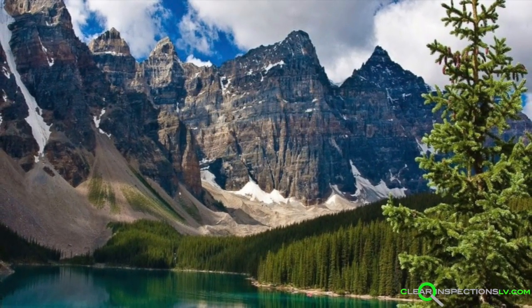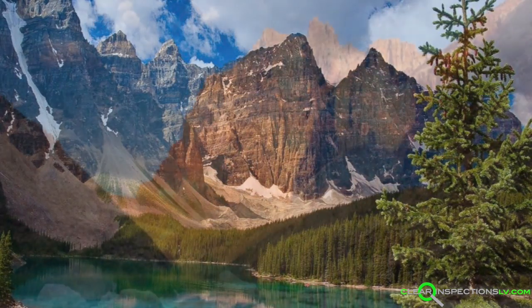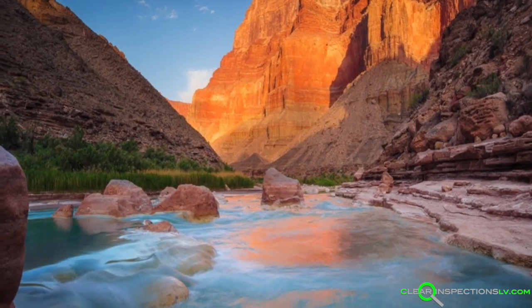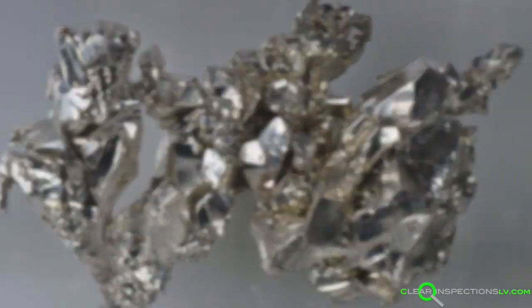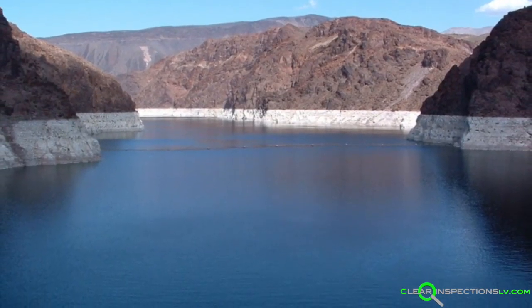From the snow-capped peaks of the Rocky Mountains, our water begins its journey down the Colorado River. From there, it winds its way south to the depths of the Grand Canyon, where it incidentally picks up minerals like calcium and magnesium, both of which are actually metals. At last, our water arrives in Lake Mead.